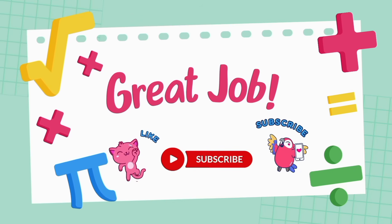If you enjoyed this video, don't forget to like, subscribe, and hit the bell icon so you never miss a video.